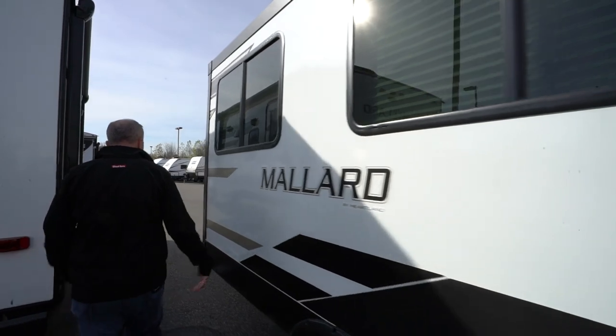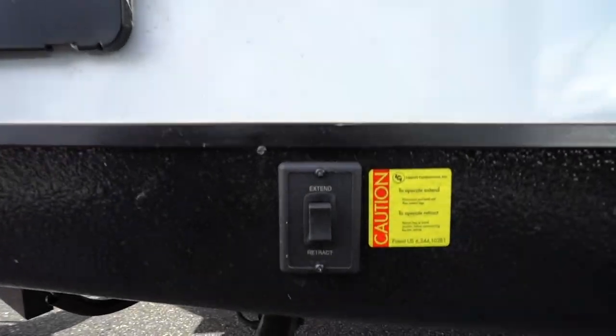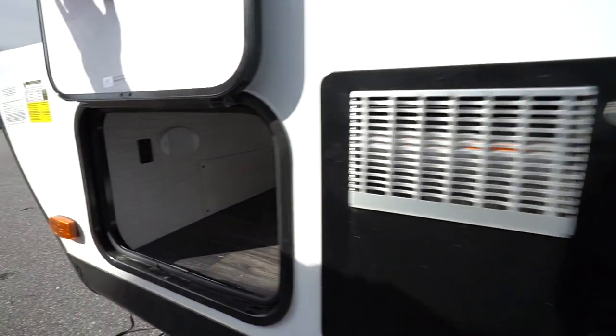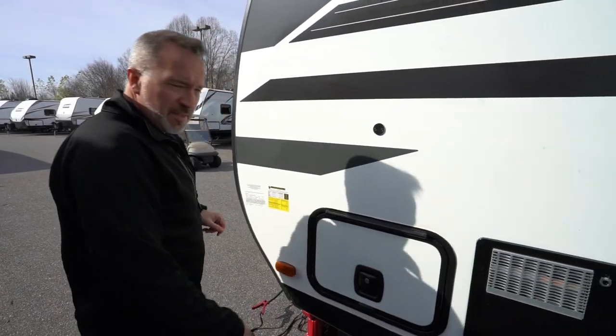Beautiful slide right here housing our get-together spaces. There's the other powered stabilizer jack. Other side of the King Kong pass-through storage right here. This is where you want to check what the vehicle weighs — this is the info panel.